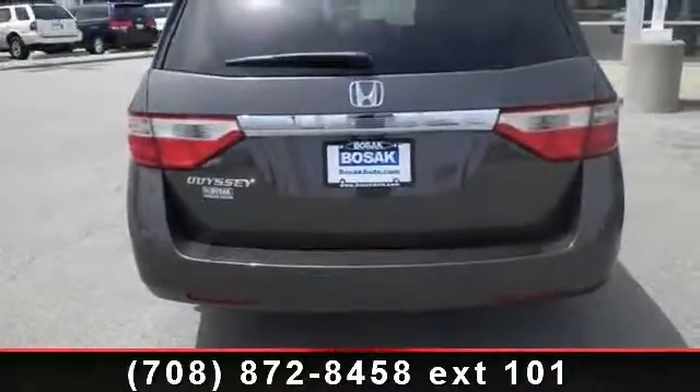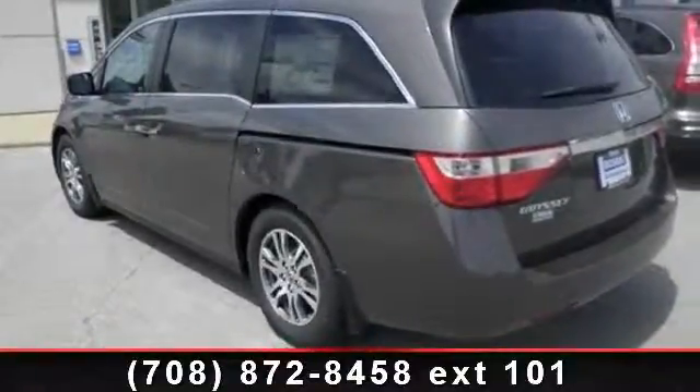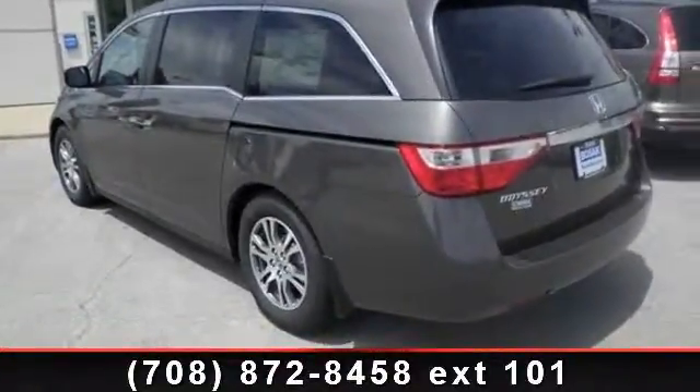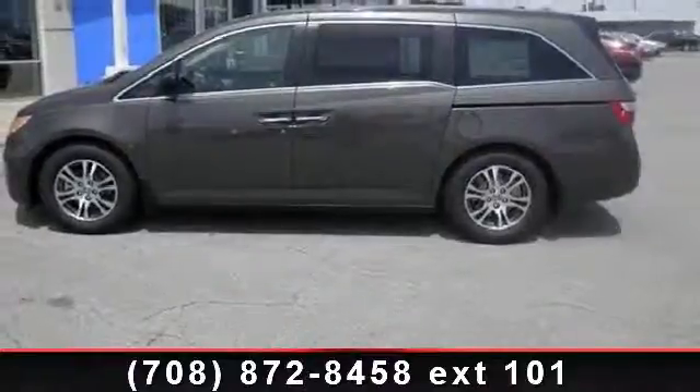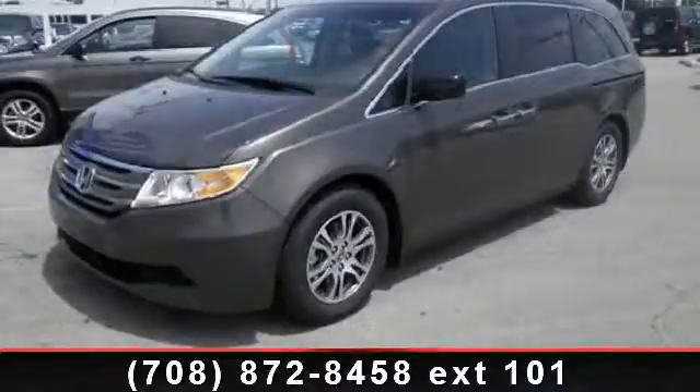rear defrost, entertainment system, remote trunk release, traction control, rear reading lamps, and heated mirrors. Low mileage is an important factor in your purchase, and this vehicle delivers a low odometer reading.